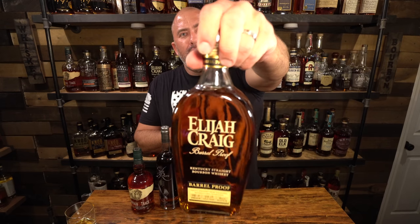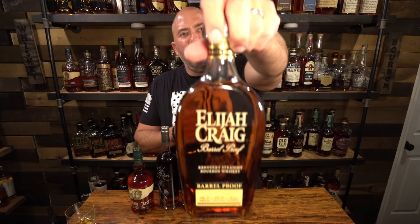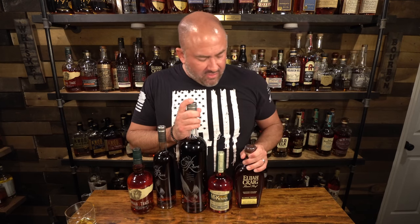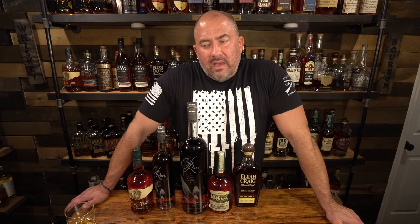I got Elijah Craig Barrel Proof B521. I already have the A121 that I picked up in Northern California on my Oregon trip, so I was looking for the B and luckily I got it. Now I have the A and the B for this year, and when the C comes out I'll work to get that. Last year I only got the B and C, so this year having A and B — hopefully I'll grab the C and have the full set.